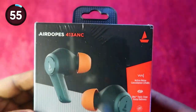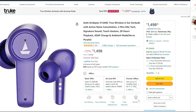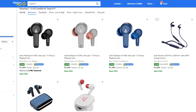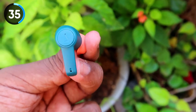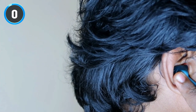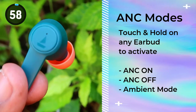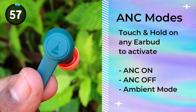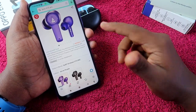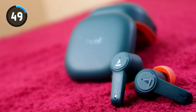The next earbud is the Boult Audibeats 413 ANC, available on Amazon for around 1498 rupees, and also on Flipkart as the Boult Audibeats 411 ANC. These earbuds come with Active Noise Cancellation support. While there are a lot of ANC earbuds available in the 1500 to 2000 rupee range from brands like True Bolt and Noise, the Boult Audibeats 413 and 411 ANC offer the best ANC experience in this segment.